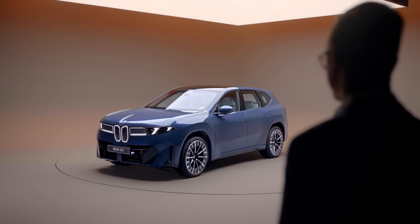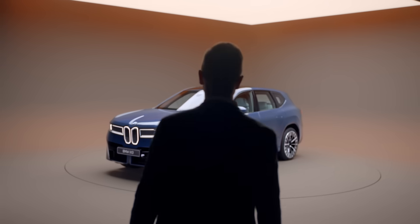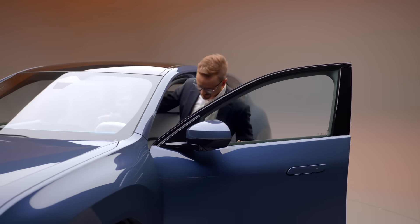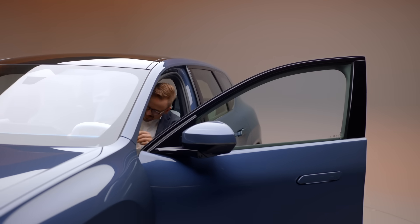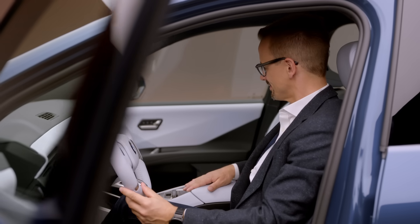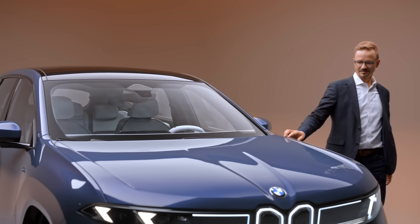The iX3 is part of a bigger picture. Sustainability is deeply anchored in our strategy approach, and so the iX3 is a key element on our path to net zero.